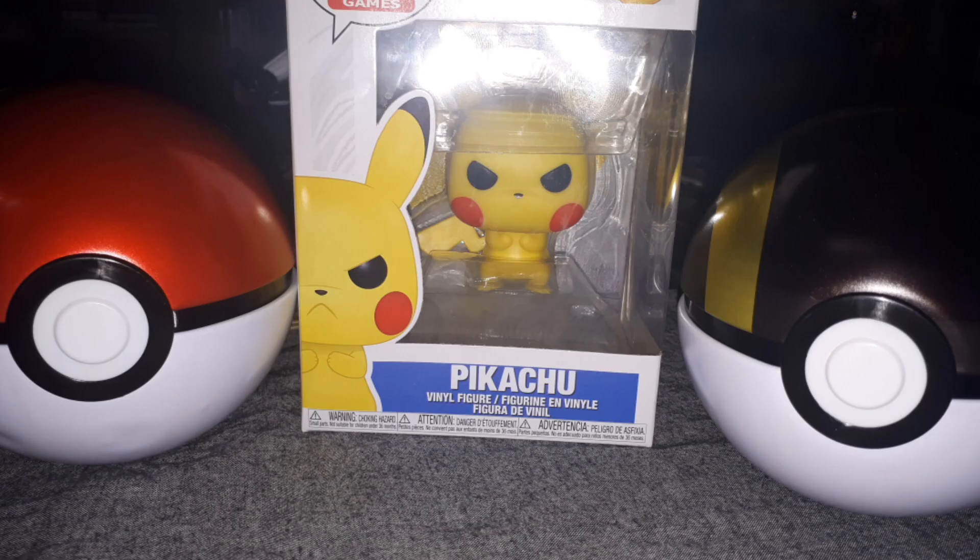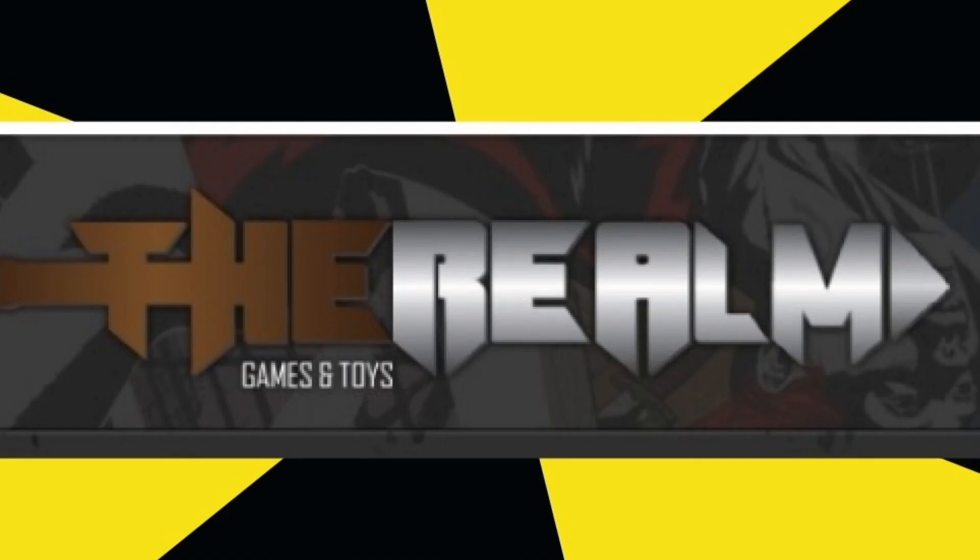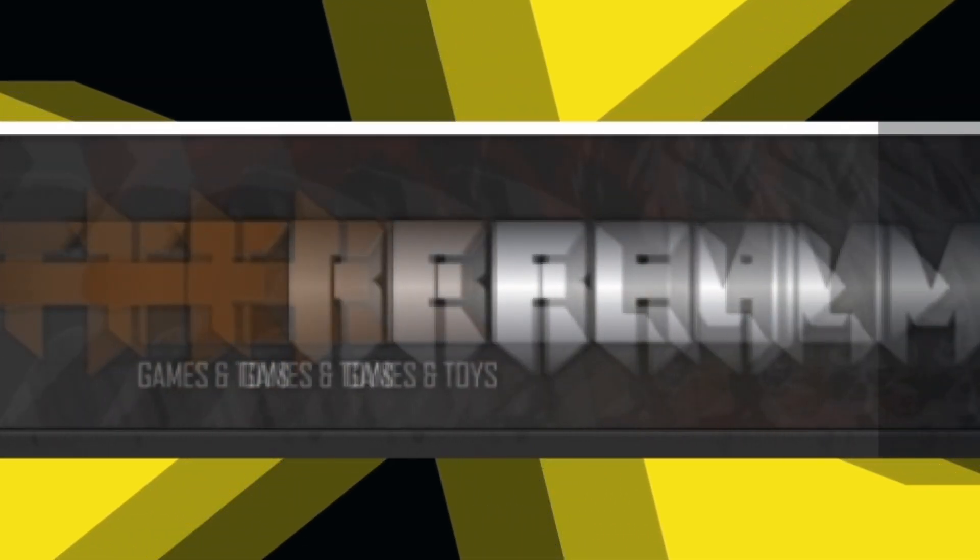Thank you all for watching. I'm Killamike, this is the Realm Games and Toys. Please like and subscribe, and stay tuned for more Pop figure videos.